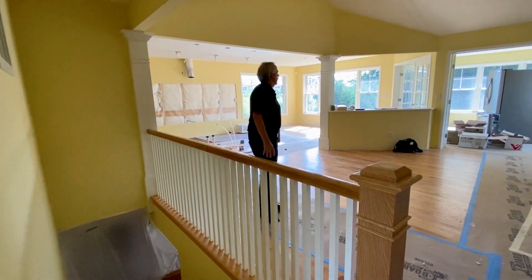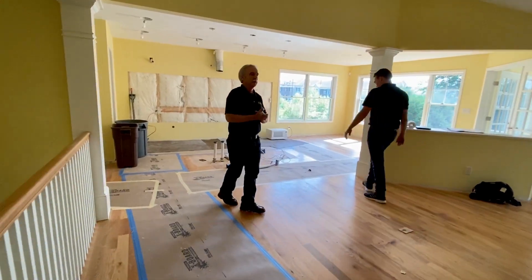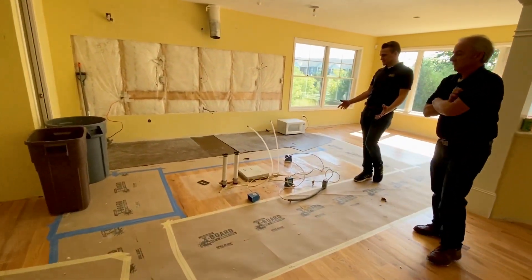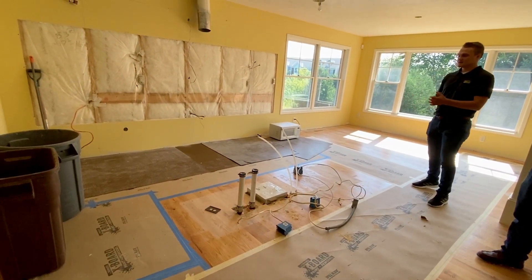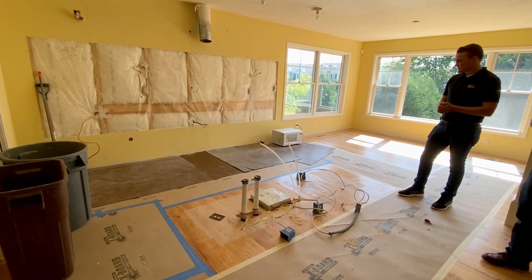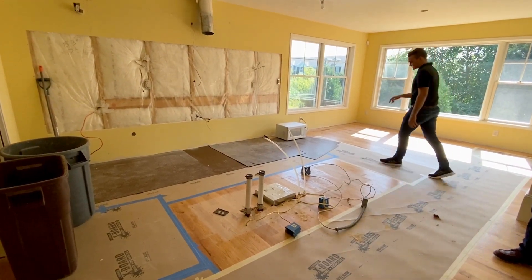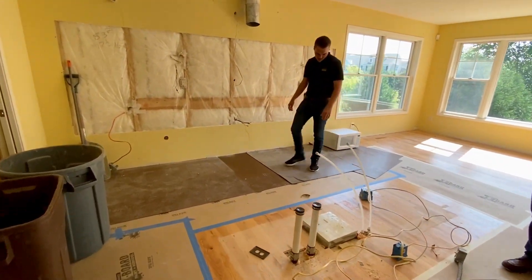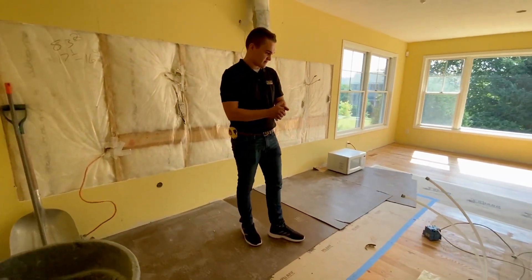Moving along — we've got a lot to show in just a few minutes here. What are we doing in the kitchen? In the kitchen it's going to be a full remodel: cabinets, counters, appliances, lights, tile. We're going to update everything and make it awesome. There's going to be a lot going on in here. The island and countertops will be Cambria.